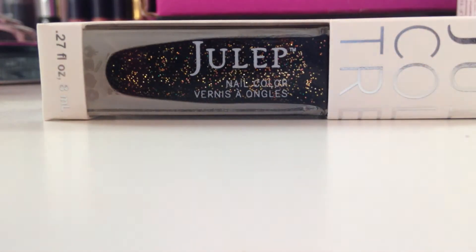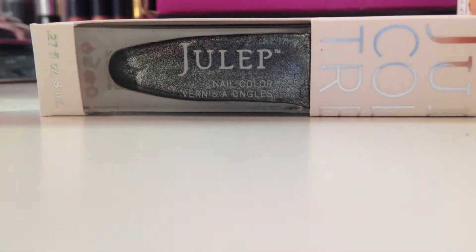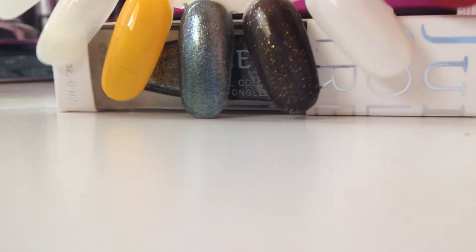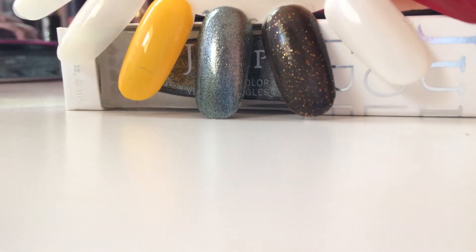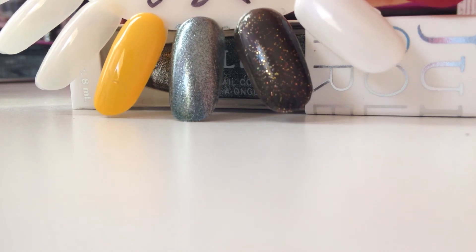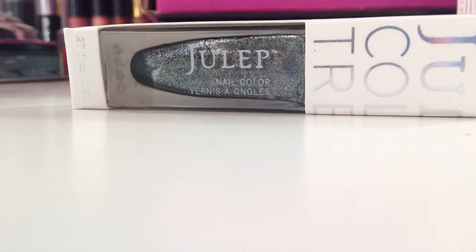Next up is the one I can't remember whether or not I ordered, which is Nancy. This is a very metallic silver, and you can see it right here. I like this color a lot, so whether or not I ordered it, I'm happy with it.